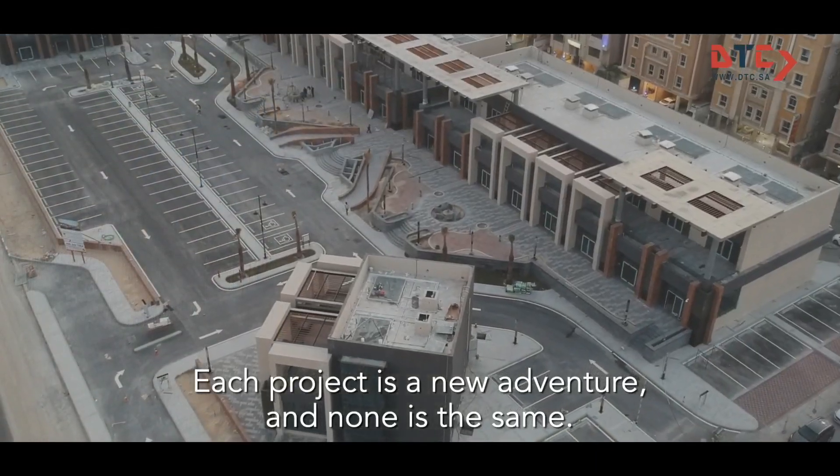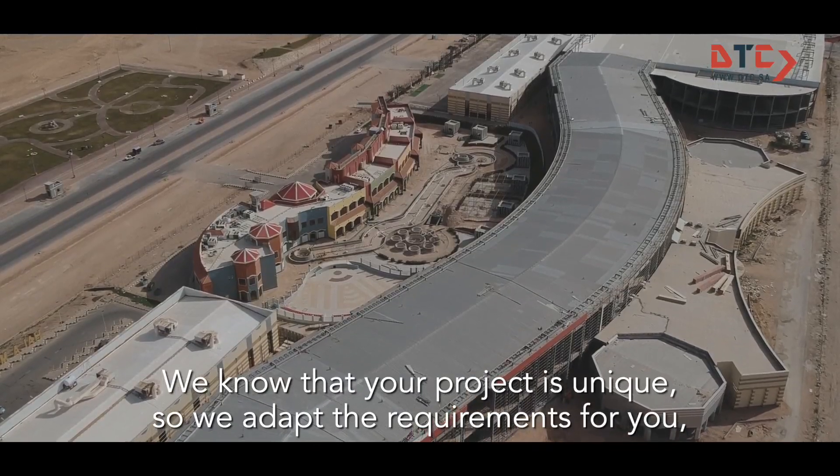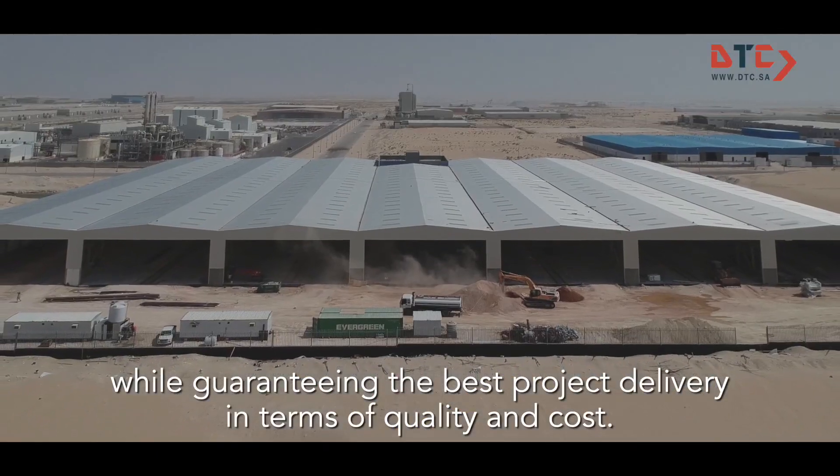Each project is a new adventure and none is the same. We know that your project is unique, so we adapt the requirements for you while guaranteeing the best project delivery in terms of quality and costs.